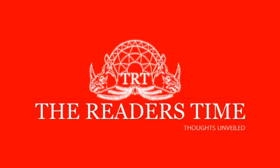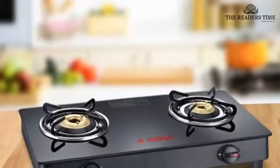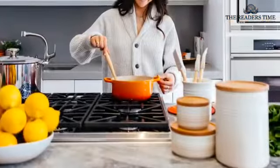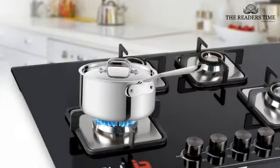Hello everyone, welcome to the Reader's Time. India is famous for its cuisine and cooking, and gas stoves play an important role in the cooking process. They have transformed a lot now. They are not just efficient, but eye-popping gorgeous as well.